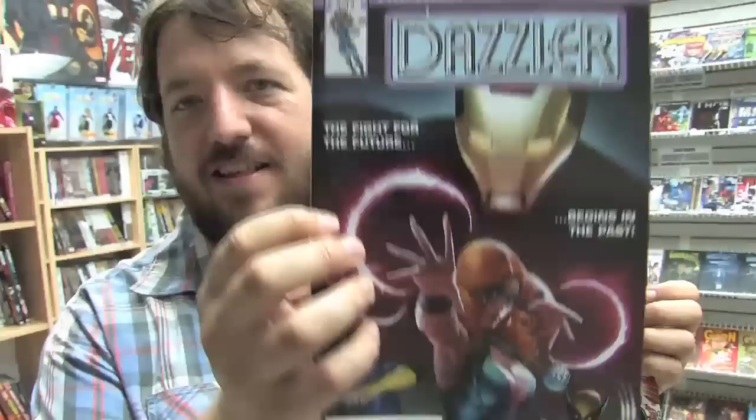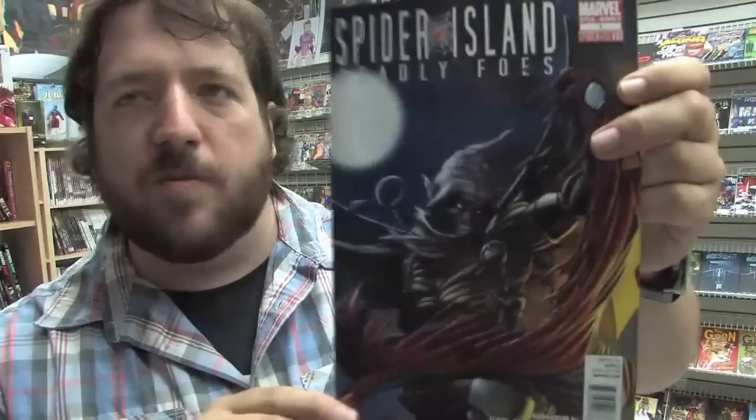X-Men Legacy issue 253, Incredible Hulks issue 634, Dark Wolverine issue 12, X-Men issue 15.1 — I guess they're still doing those .1 books. The Iron Age issue three of three has two covers this week: first is this Dark Phoenix cover, and then second is this Dazzler cover. Deadpool issue 41. The fallout from the death of Peter Parker continues in Ultimate Fallout issue 5 — here's the variant cover.